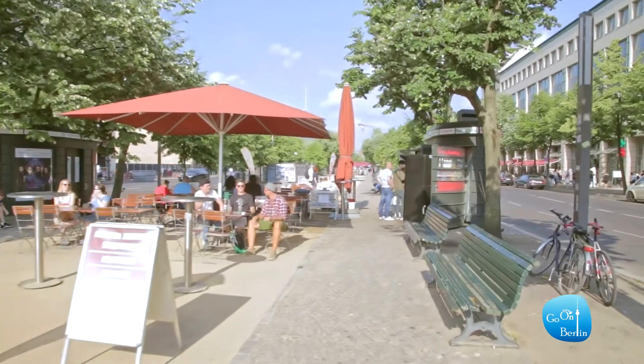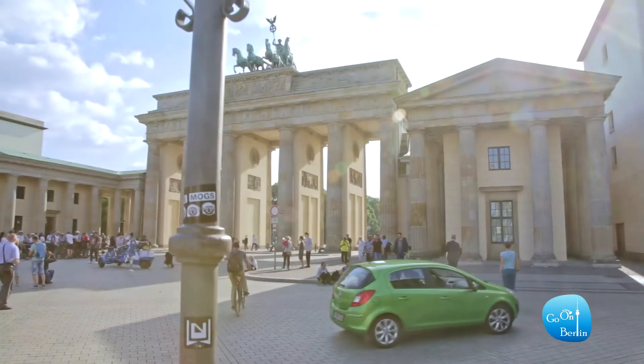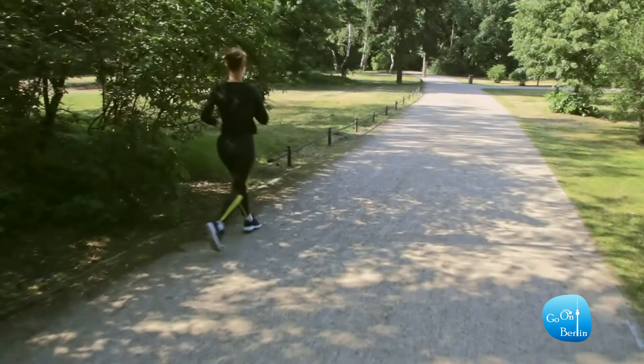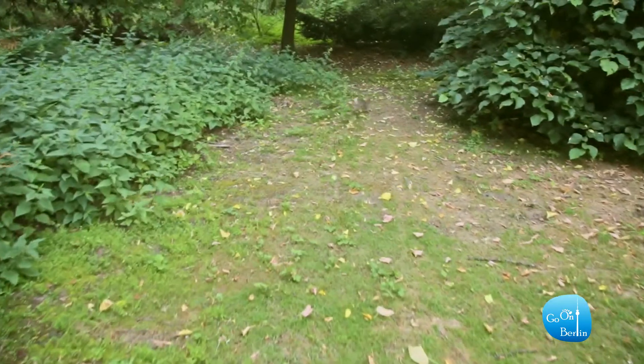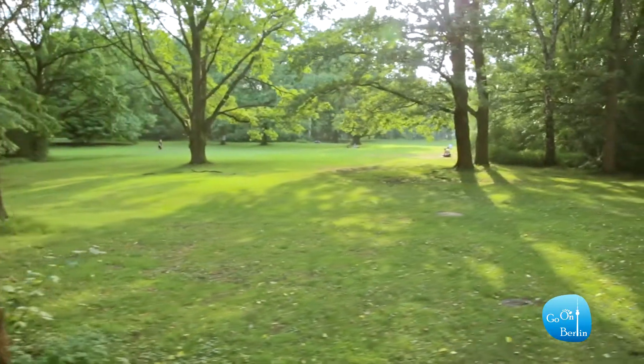Take a moment to relax and have a drink in Unter den Linden and watch the beautiful gate before crossing to the other side. There you can find the Great Tiergarten, the Central Park of Berlin. Originally the hunting ground of the Electors of Brandenburg, it is one of the most beloved parks in Berlin today.